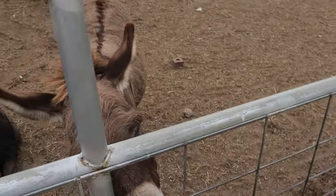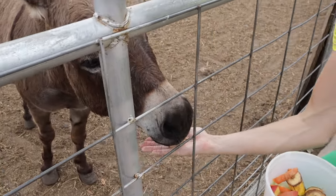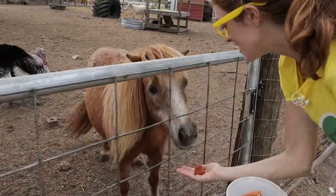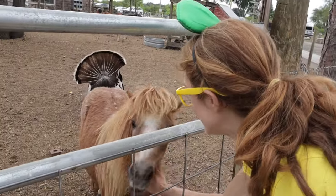Check out these donkeys! Hi, buddy! Would you like an apple? Look at the pony! They love apples! And a pony! Hi, bud! Can I get you an apple? There you go! What a sweetie!